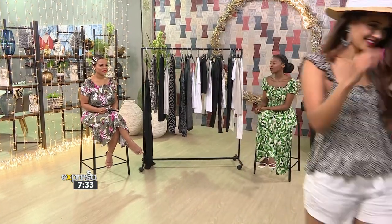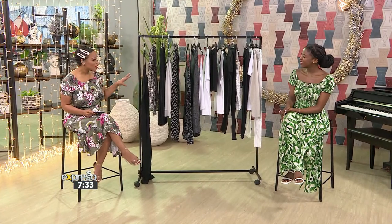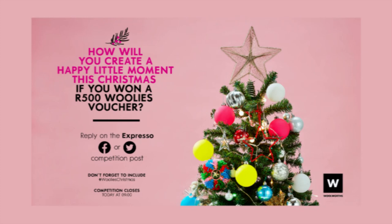I think Zoe's done a great job with that outfit too. We are only on week two and I'm already excited for the next three weeks. All about the monochrome, all about style for the summer. Nox Mafu, thank you so much. Pleasure. In the spirit of Christmas, Woolies is giving you the chance to win a 500 rand voucher. Simply reply to the competition post on Express's Facebook or Twitter page and tell us how you will create a happy little moment if you won a 500 rand Woolies voucher. Remember to include hashtag Woolies Christmas. The competition closes today at 9 a.m., and those T's and C's can be found on expressoshow.com.